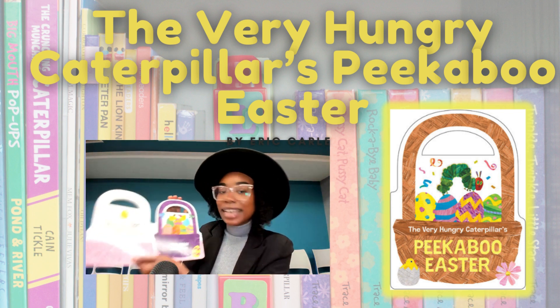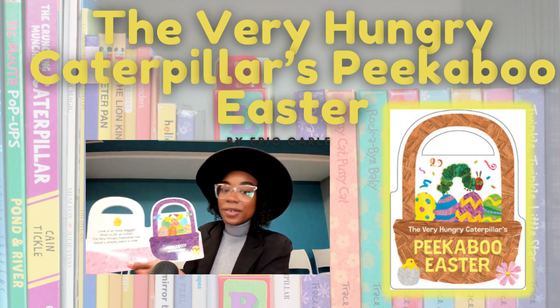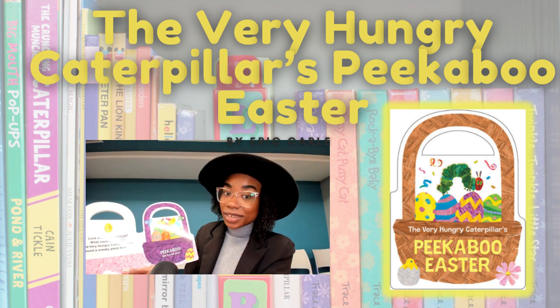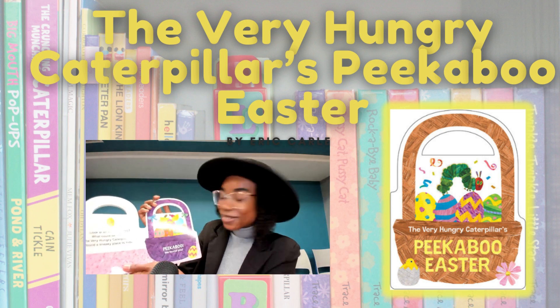Look at all these eggs. What could be inside? The very hungry caterpillar has found a sneaky place to hide. Let's see if we can find him. I think I found him — peekaboo, we found you!